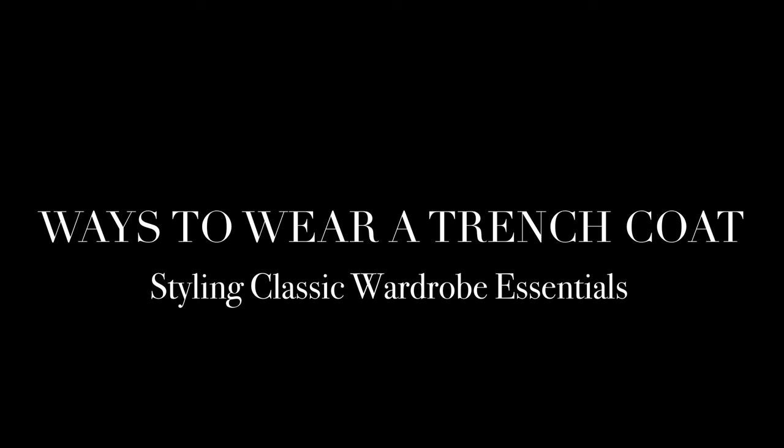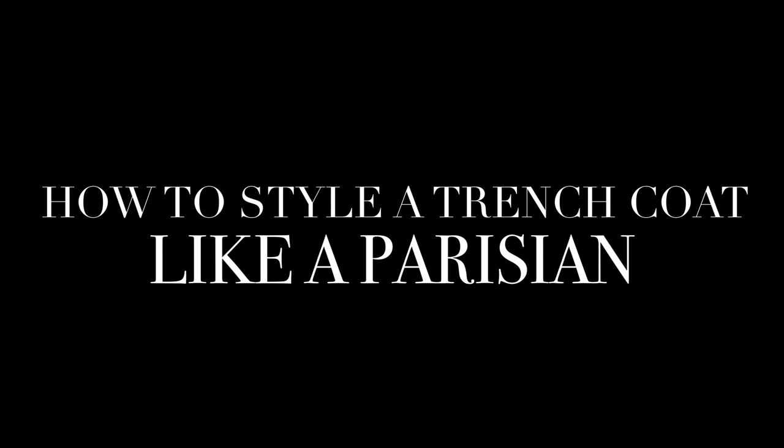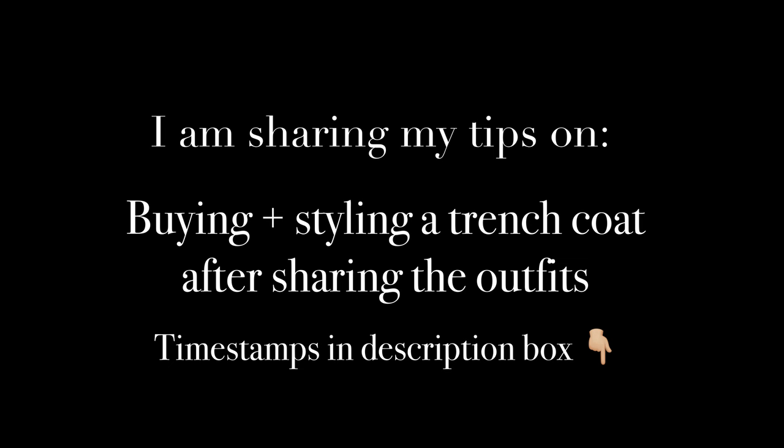Hi friend, welcome back to my channel. Today is volume 2 of Styling the Classics, which is going to be all about the trench coat. French women always look so effortlessly chic wearing a trench coat, so today's Styling the Classics is going to be all about how to style a trench coat like a Parisian, because a trench is 100% a timeless wardrobe essential.